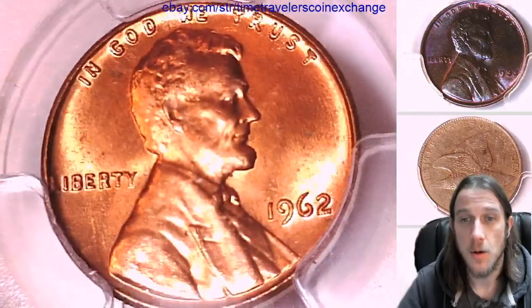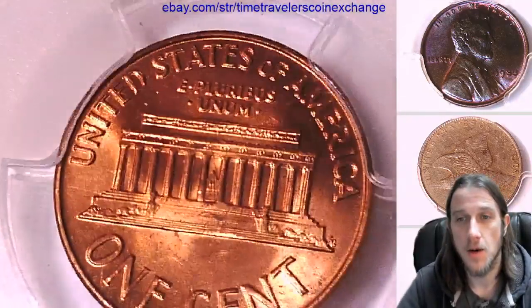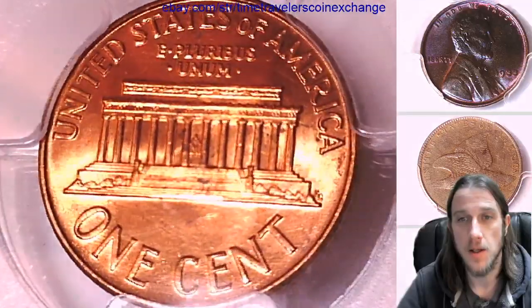If you guys ever see a coin that you like, there's always a link in the description of the video and it takes you to eBay to a listing of the coin you see.